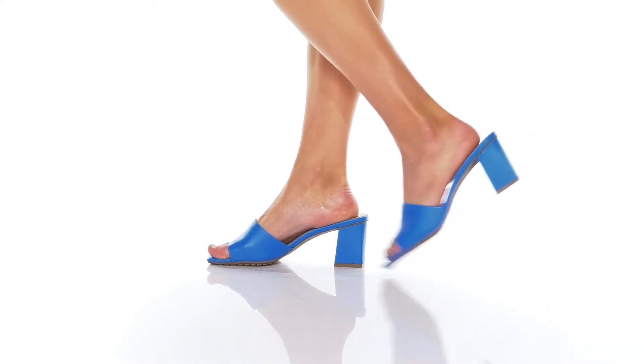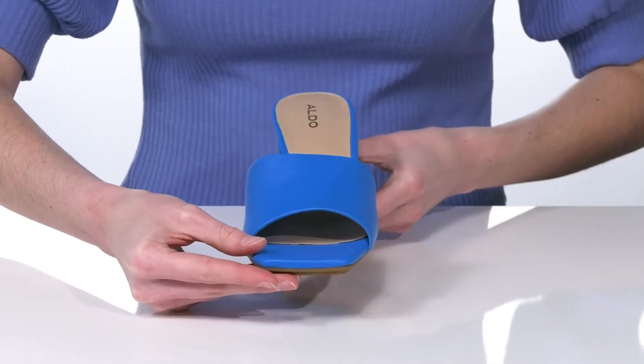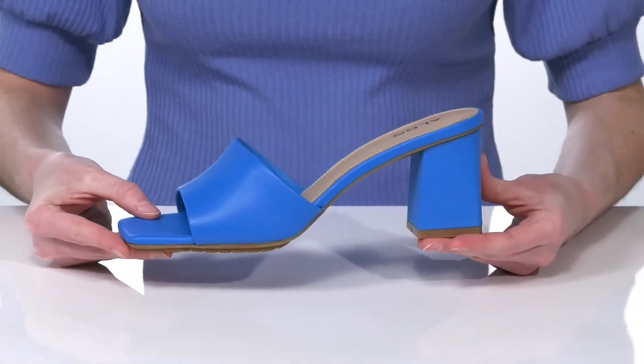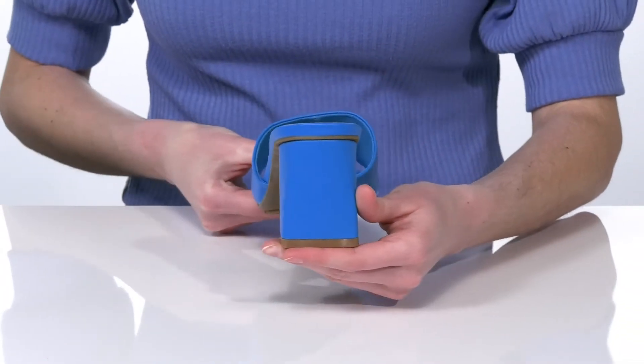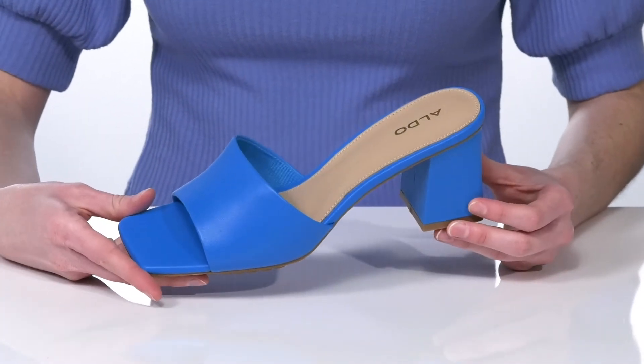These heels have a very modern design with a square toe at the front and a wrapped chunky heel at the back that gives them a very cool and contemporary look. This blue colorway is so fun and funky and will definitely make you stand out.